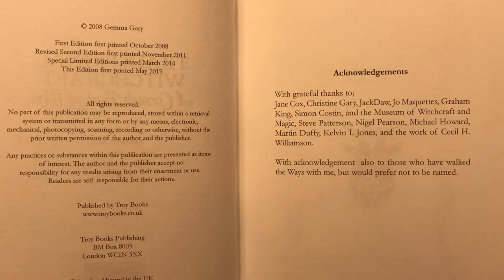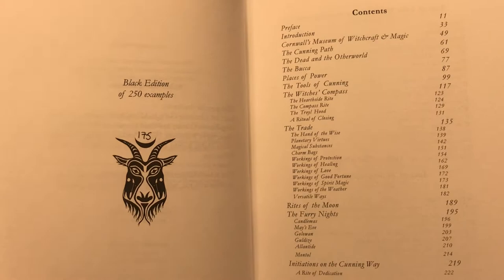This book is back from 2008. This is not a first edition — this is a later one — but this is 175 of 250.